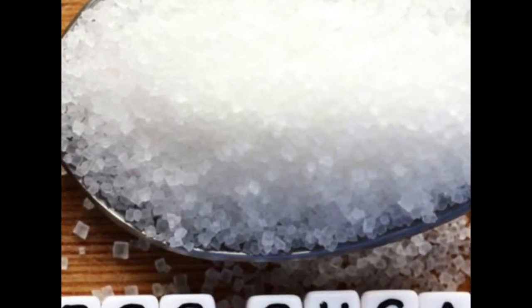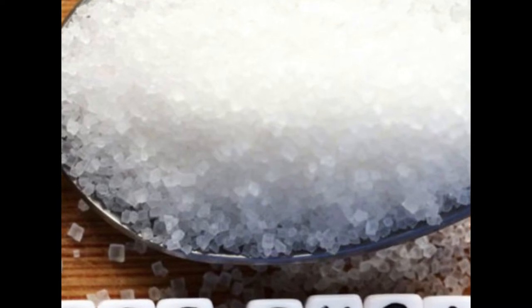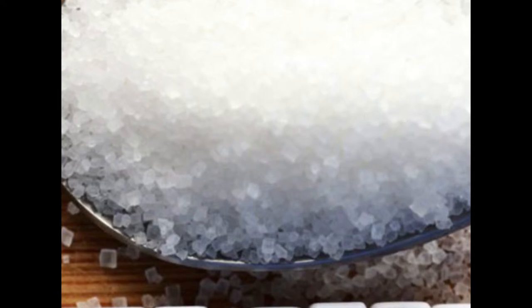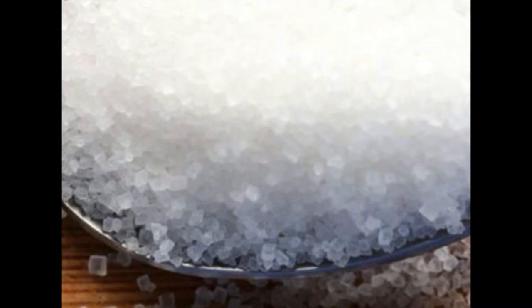For example, one study of more than 4,000 people found that those with a higher intake of sugary beverages like soda had lower total brain volumes and poorer memories on average compared to people who consume less sugar. Cutting back on sugar not only helps your memory, but also improves your overall health.